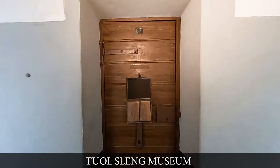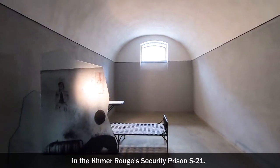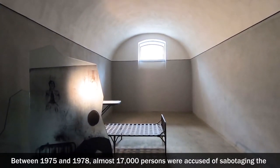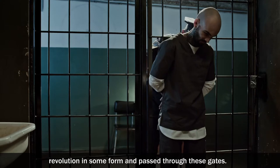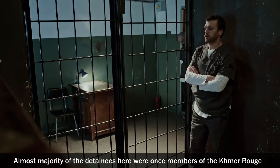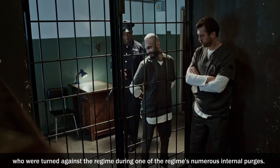Tuol Sleng Museum. Some of the regime's worst torture atrocities were committed here, in the Khmer Rouge's security prison, S-21. Between 1975 and 1978, almost 17,000 people were accused of sabotaging the revolution in some form and passed through these gates. The majority of the detainees here were once members of the Khmer Rouge, who were turned against the regime during one of the regime's numerous internal purges.